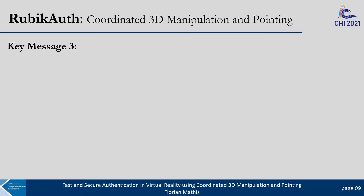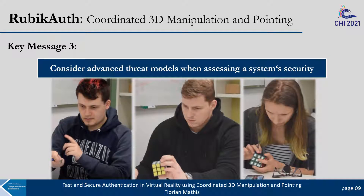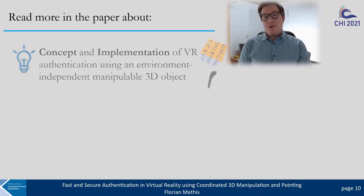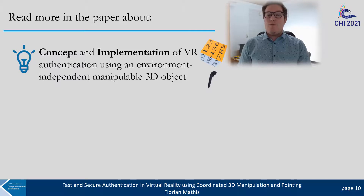Furthermore, advanced threat models can play an important role when assessing a system's security. Supporting attackers to optimize their attacks improves researchers' understanding of system security. In our study, allowing attackers to record authentications with a smartphone and having access to a real-world replica of our VR authentication system indeed improved attackers' attacks. Please read more in the paper about the first concept and implementation of VR authentication using an environment-independent manipulable 3D object.